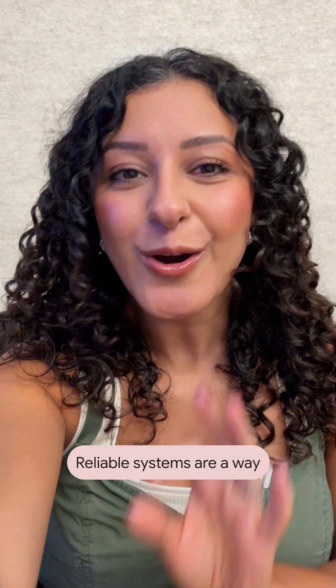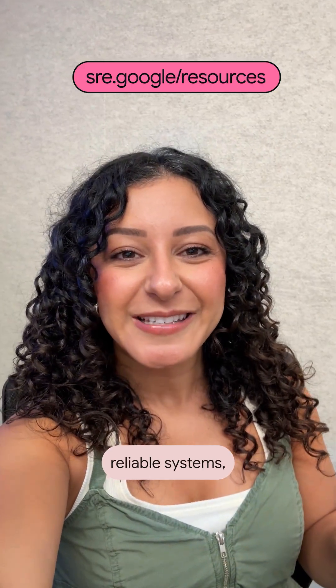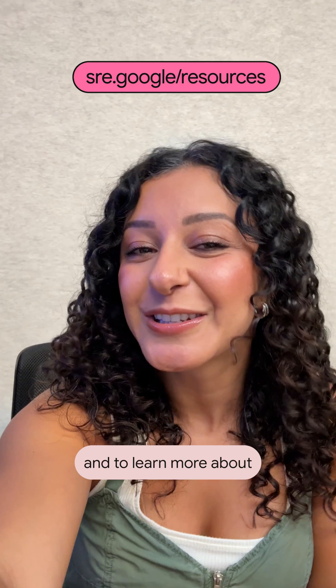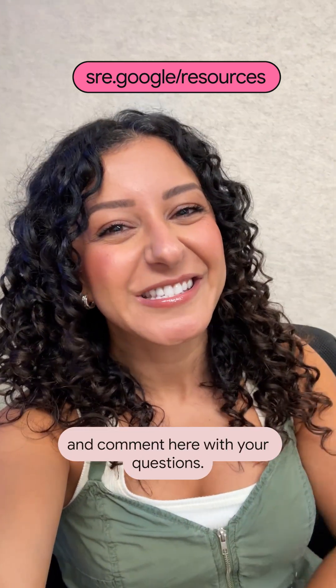Reliable systems are a way to respect the user and deliver systems that degrade gracefully. For more about designing reliable systems, see our website, sre.google/resources. And to learn more about site reliability engineering, follow Google for Devs and comment here with your questions.